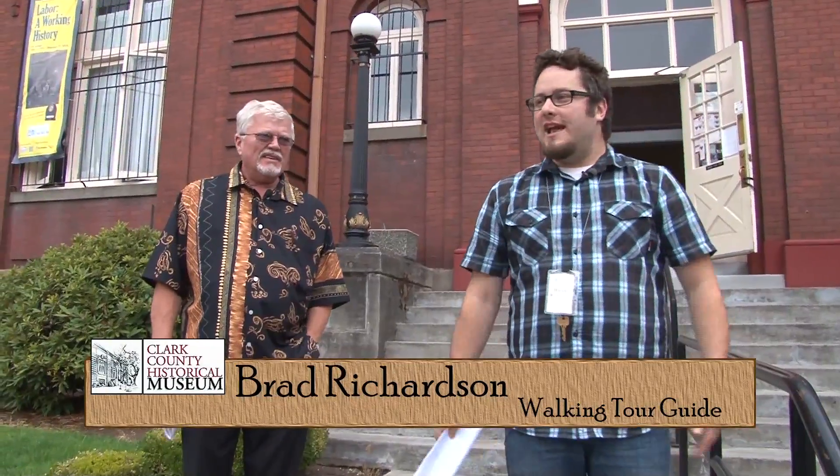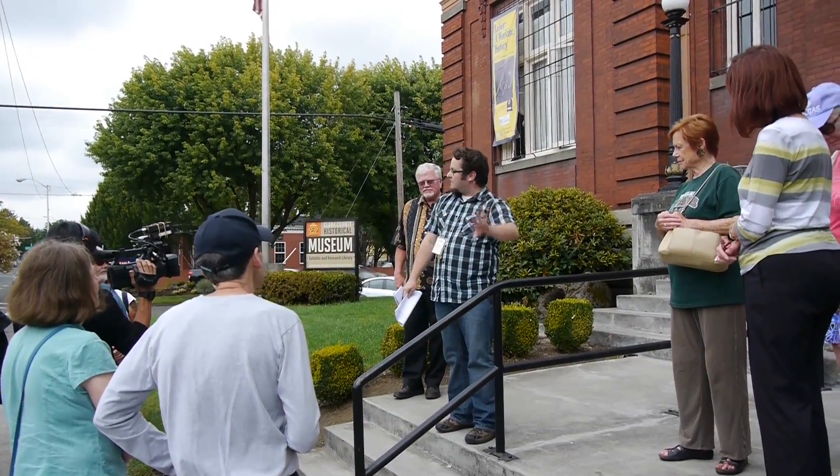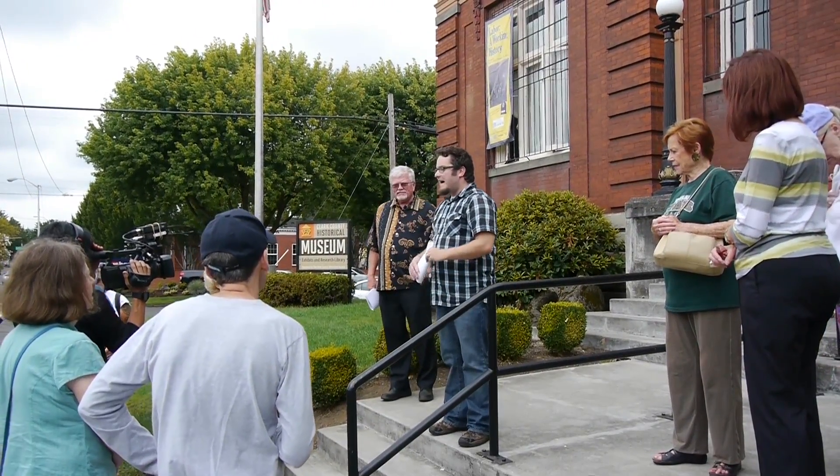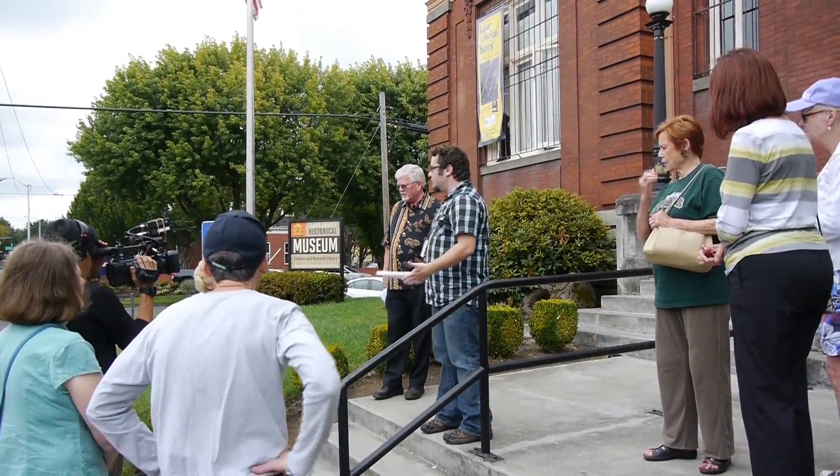We'll get started for today. This is our Main Street walking tour. We're going to start here from the museum and walk down to look at a lot of the buildings on Main Street, and then take some sojourns off to look at other buildings. The purpose of the museum is to collect and store the history of Clark County, but another part of our mission is to interpret that history — that's what these tours are all about.